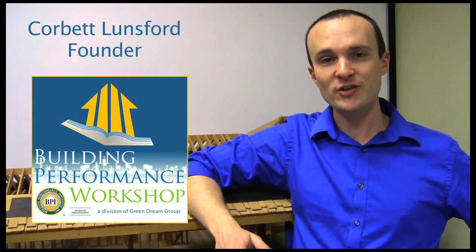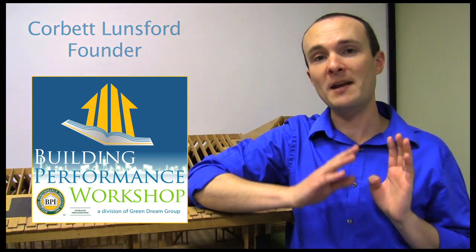Hi, I'm Corbett Lunsford, founder of the Building Performance Workshop, where I help building industry professionals use scientific testing so that they can make more money doing better work for happier clients.